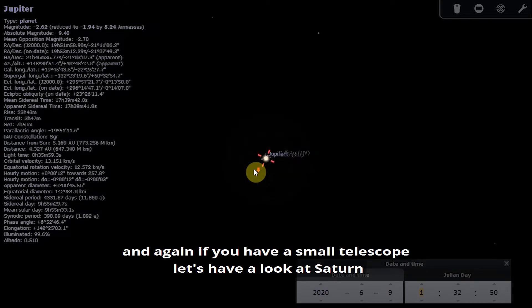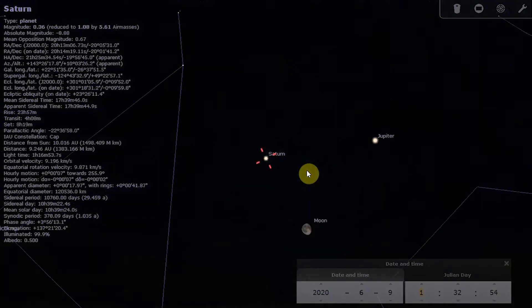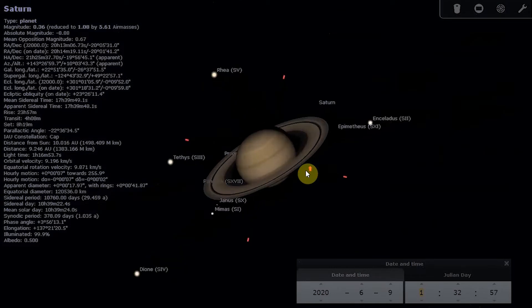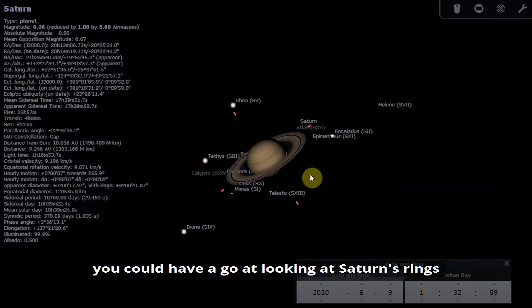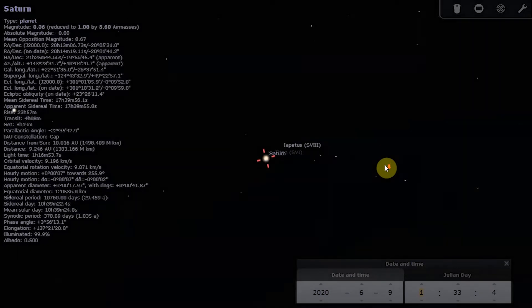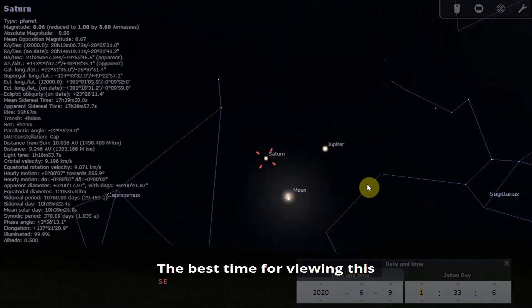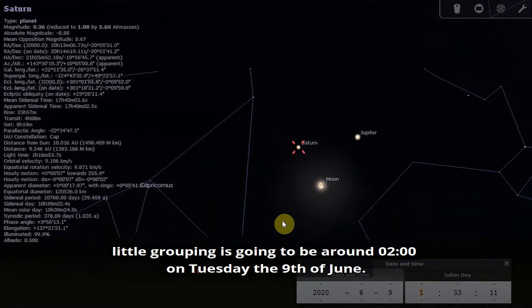If you have a small telescope, let's have a look at Saturn. You could have a go at looking at Saturn's rings and spotting its large moon, Titan. The best time for viewing this little grouping is going to be around 2am on Tuesday the 9th of June.